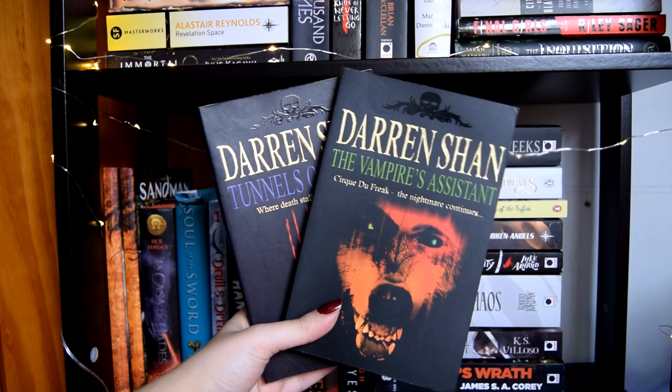And finally, books two and three in the Darren Shan Saga: Tunnels of Blood and The Vampire's Assistant. So yeah, those were basically all the books on my TBR shelf. Let me know if there are any books I need to prioritize, because now I really have time to read. That's going to be all for today — I really hope you enjoyed it and I'll see you in the next one. Bye!